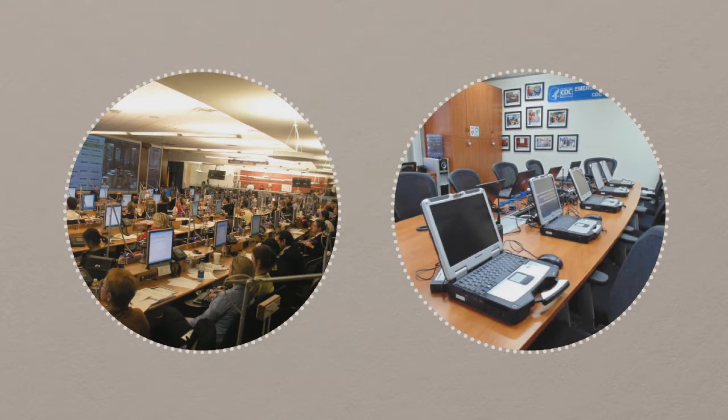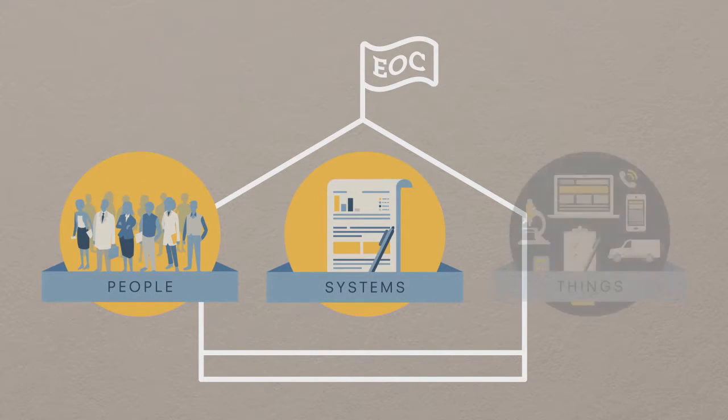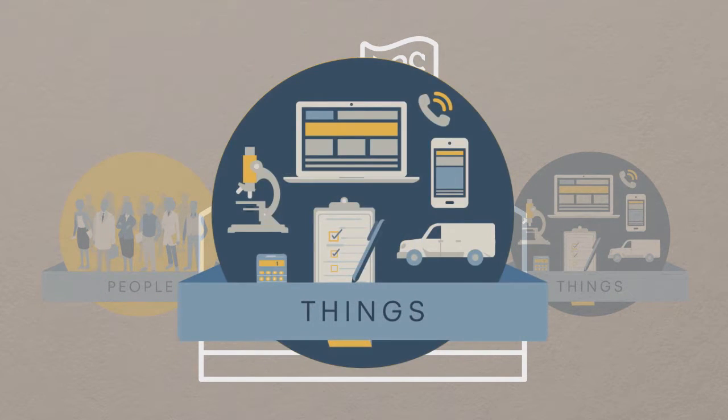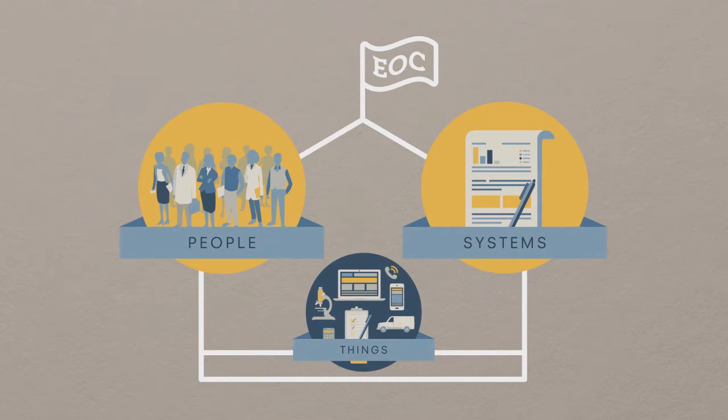EOCs can be big or small, complex or simple, implemented just as effectively in rural as in urban settings. EOCs are necessary and achievable. Simply put, an EOC and any function within it is people, systems, and things. And of the three, the people and systems are the most important elements.